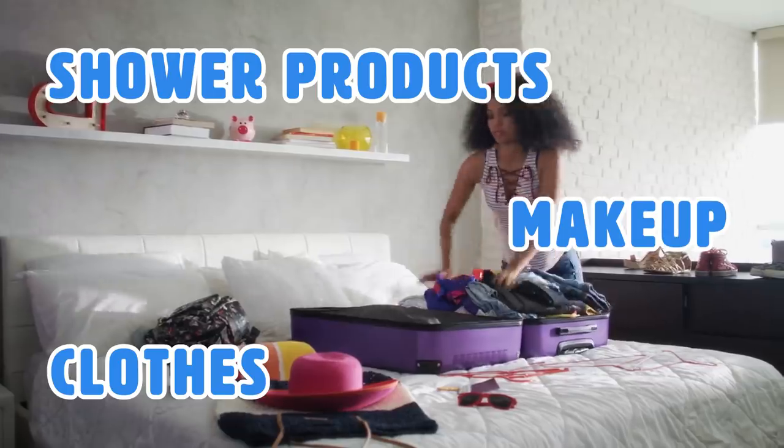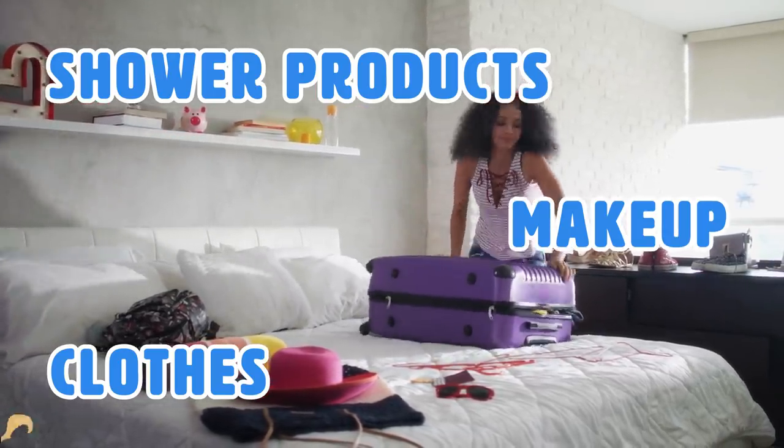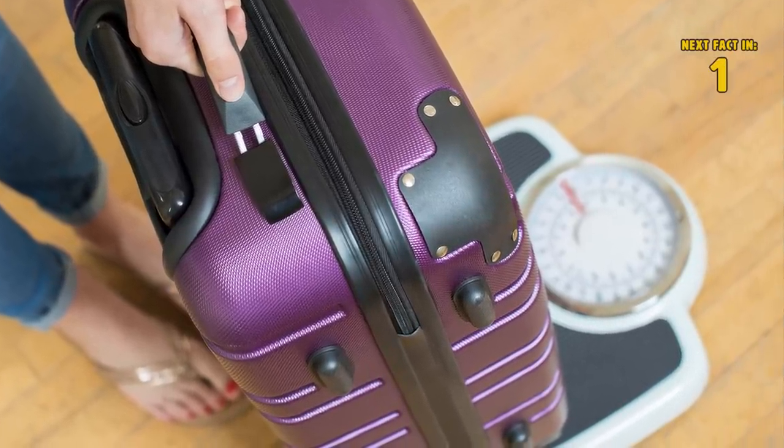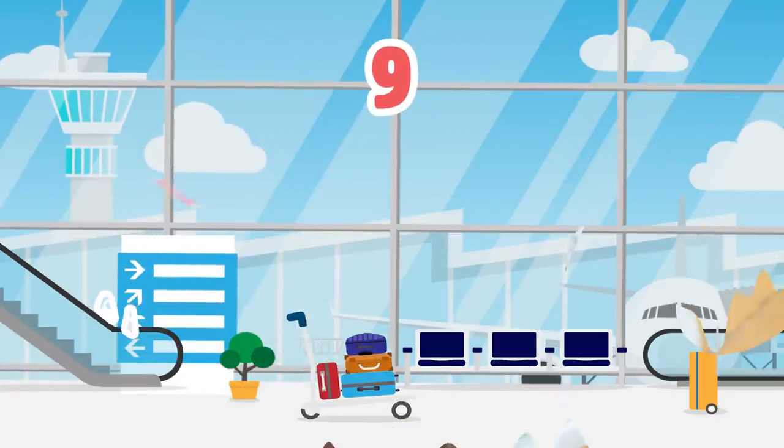This will give you a better idea about the space you're working with before you start to cram everything into your luggage. It's important to be cautious and considerate of the weight as well, to avoid any overweight fees upon arrival.